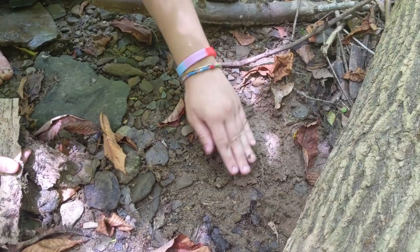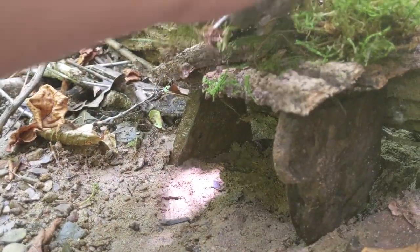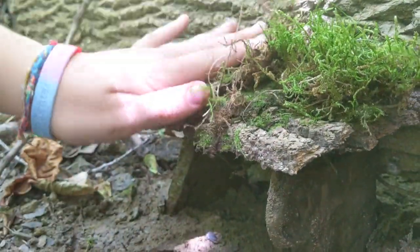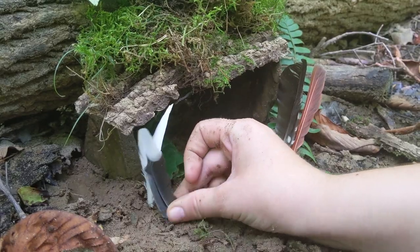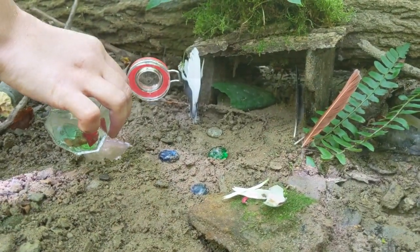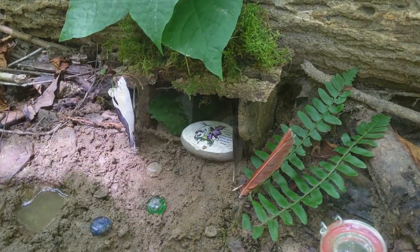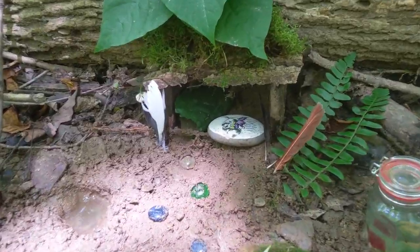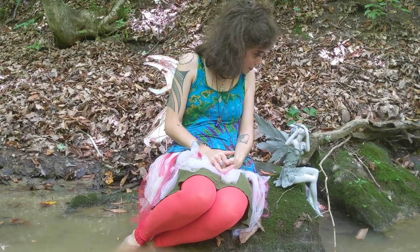I found a fairy friend to help me. She's clearing away a space right now for our home. Wow, looks move-in ready to me. Well, I think we built a pretty great home. What do you think?